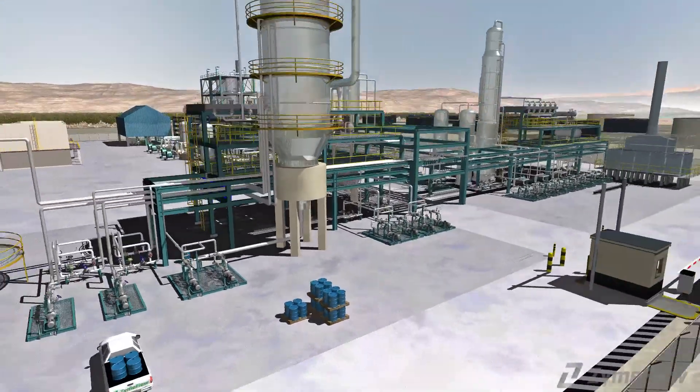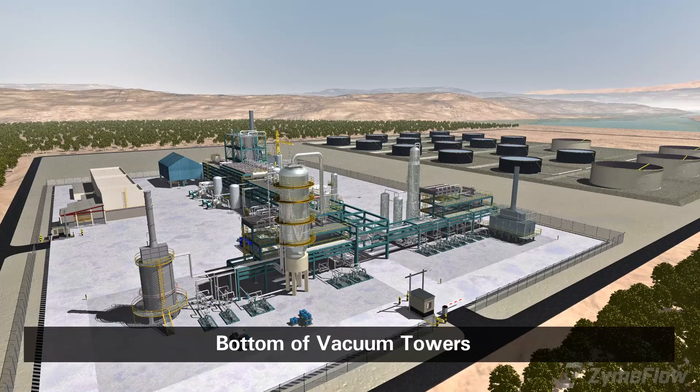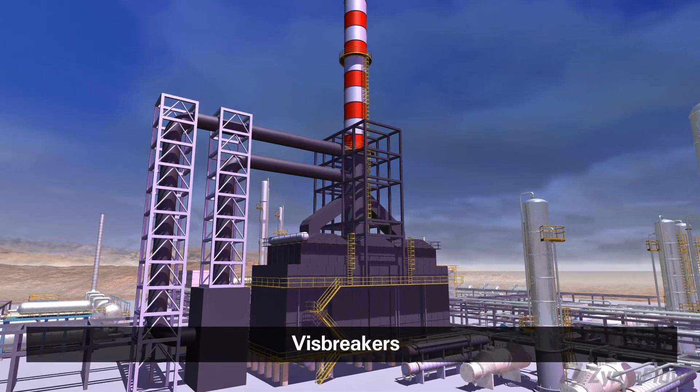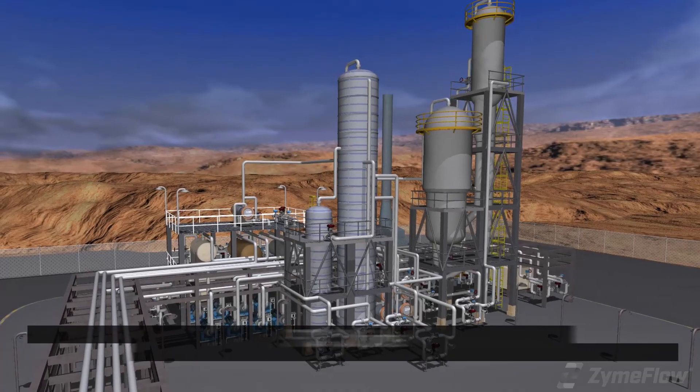Resid HP is the preferred chemistry to treat problem areas in units such as the bottom of vacuum towers, vis breakers, the main fractionators of cokers and FCC units.